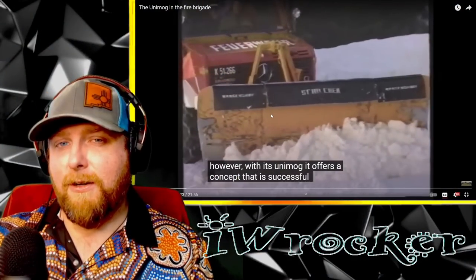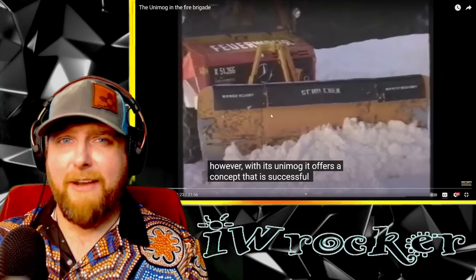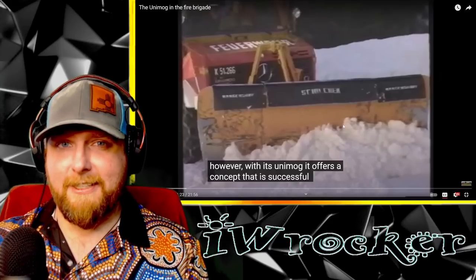This is from a channel called Unimog Community — I'll link it in the description down below. Please check them out. Excellent channel for this kind of stuff. Here we go.